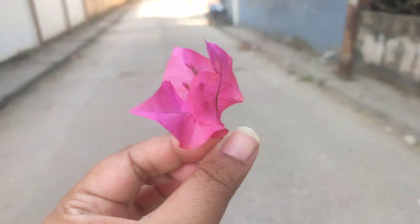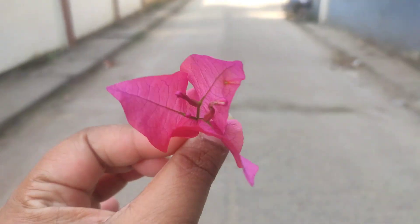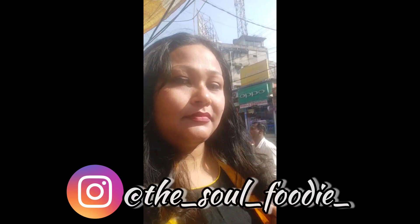Hey guys, welcome to a new vlog. My name is Mahjibin and I make food and lifestyle videos. Today I will show you a fancy food shopping and share it with you.